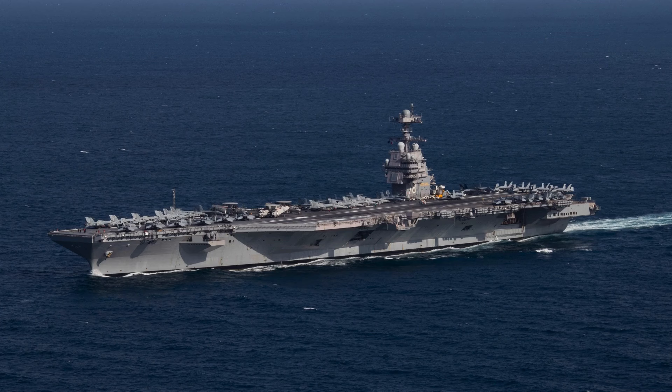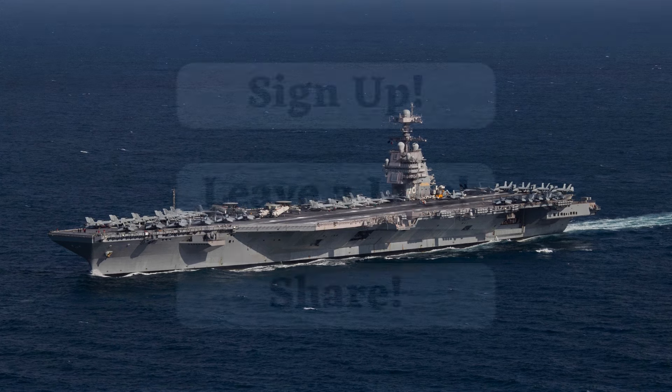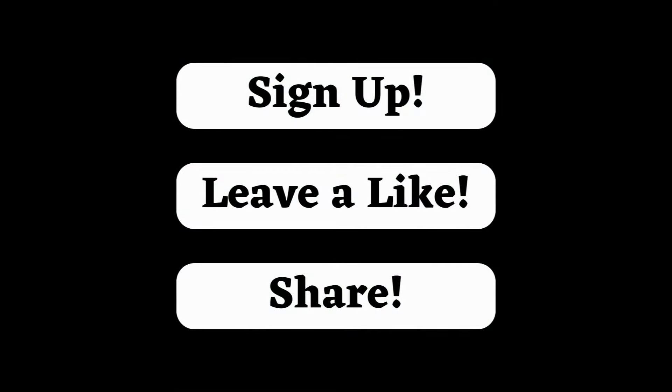We at Titan Tar Channel are excited to present to you today about Gerald R. Ford, the giant of the oceans. Be part of this journey with us and don't forget to subscribe, like, and share.